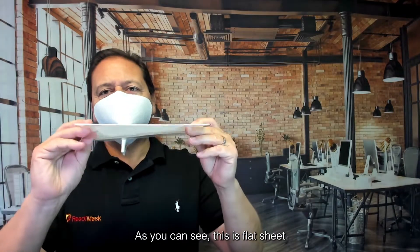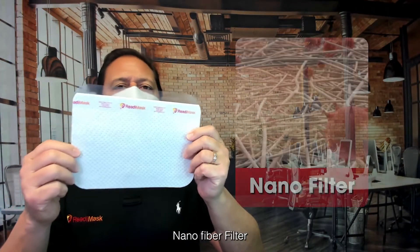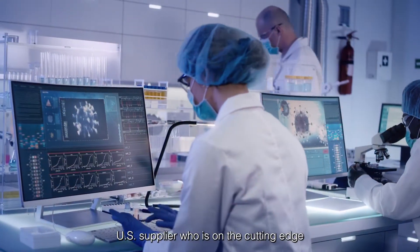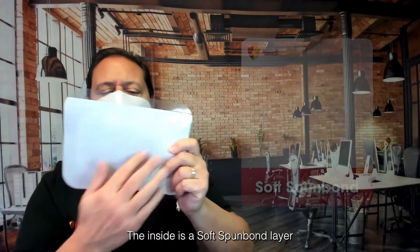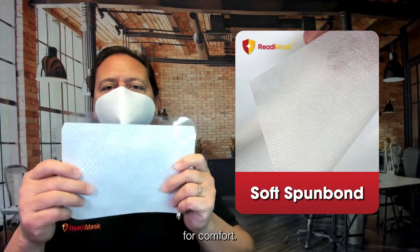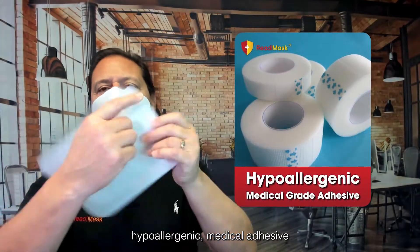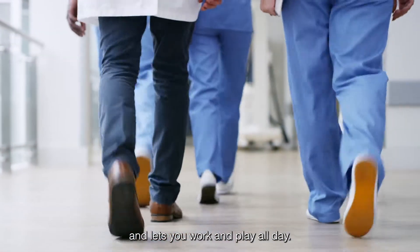As you can see, this is a flat sheet. The outside is an ultra-efficient nano-fiber filter — we worked with the leading US supplier who's on the cutting edge of nano-filter technology. The inside is a soft, spun-bond layer for comfort, and around the perimeter is a best-in-class hypoallergenic medical adhesive that gives you a great seal and lets you work and play all day.